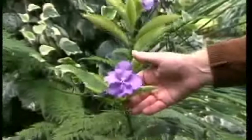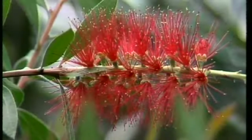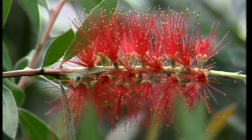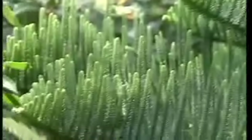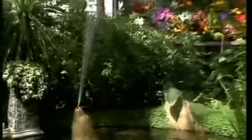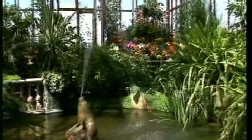And Brunsfelsia, the plant that the South Africans call yesterday, today and tomorrow. And the Callistemon, the bottle brush, one of the most famous of Australian plants. Or the Norfolk Island pine, a piece of vegetable geometry if ever there was one. This is the conservatory at the Captain Cook Birthplace Museum in Stewart Park at Marton.